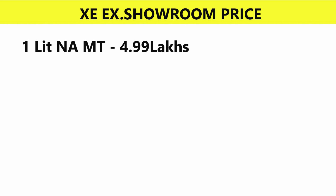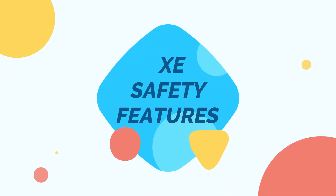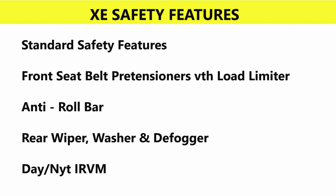The XE variant is priced at 4.99 lakhs. Safety features include two airbags, ABS, EBD, child safety locks, front seatbelt pretensioners with load limiter, anti-roll bar, rear window wiper, washer defogger, and day-night IRVM.